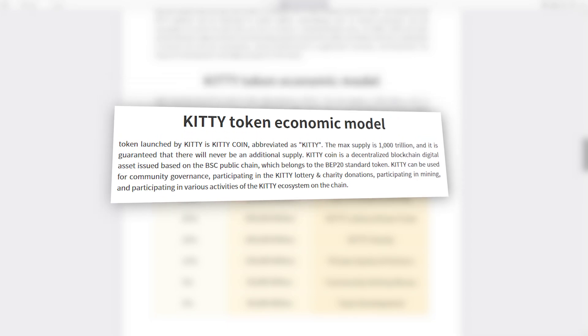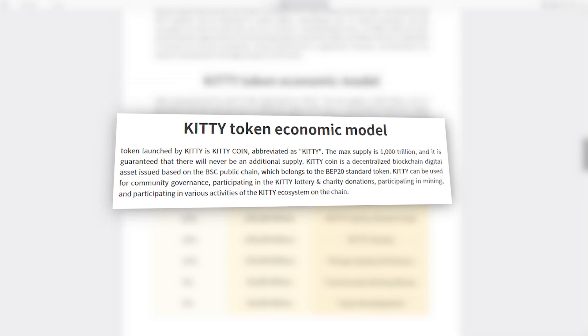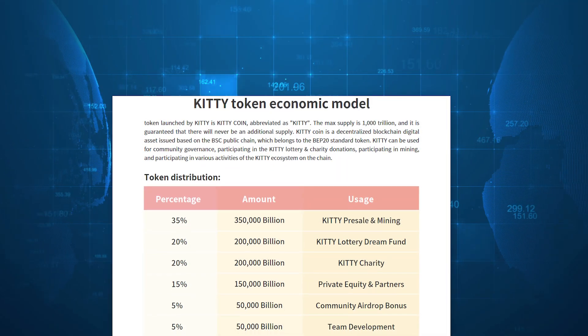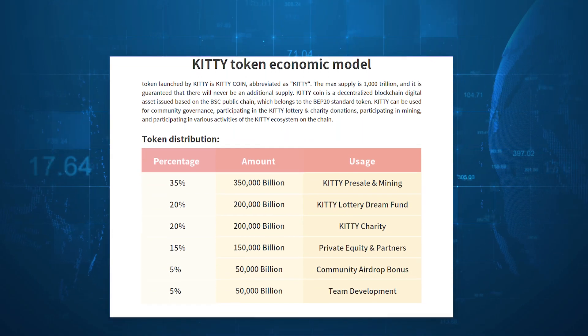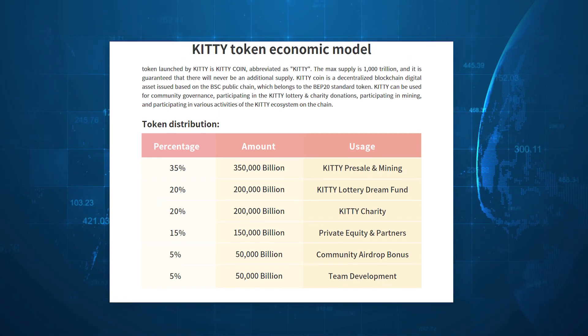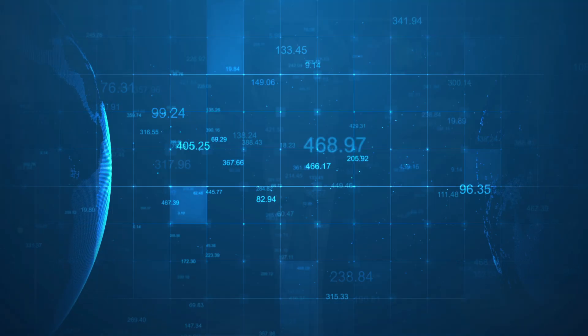The maximum supply is 1000 trillion. KT can be used to manage the community, participate in lotteries and KT charitable donations, participate in mining and various activities of the KT ecosystem on the network. 35% of the total amount is dedicated to KT presale and mining, 20% for KT Lottery Dream Fund and 20% for KT Charity, 15% for private equity and partners, 5% for community airdrop bonus, and 5% for team development.